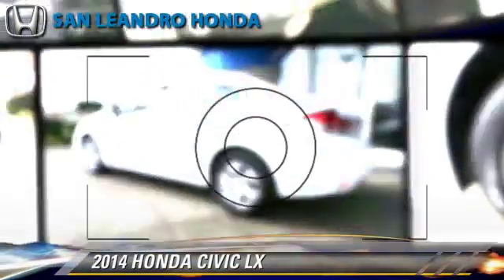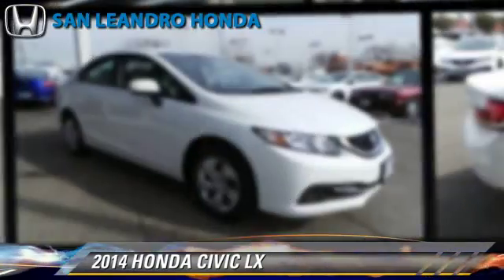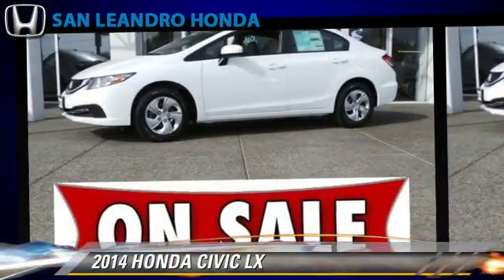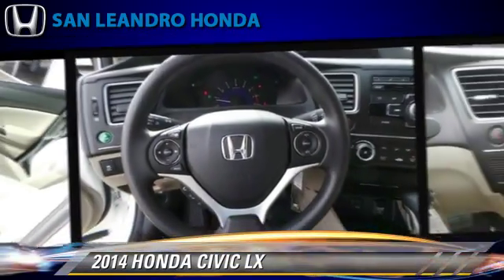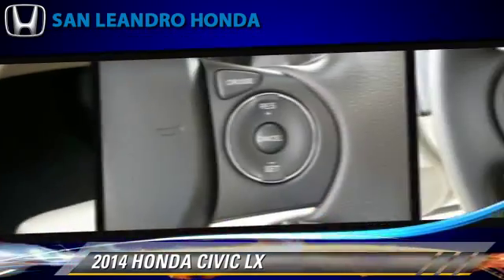The 2014 Honda Civic LX, powered by a 1.8-liter 4-cylinder engine with a continuously variable transmission. This vehicle is well equipped. This Honda features keyless entry, powered door locks, and a CD player.